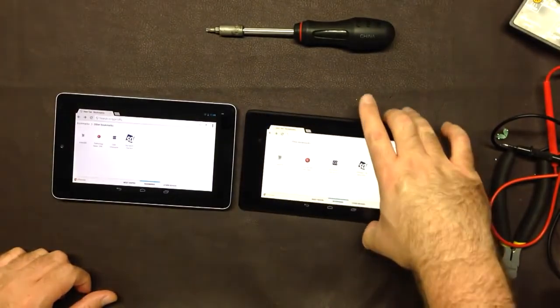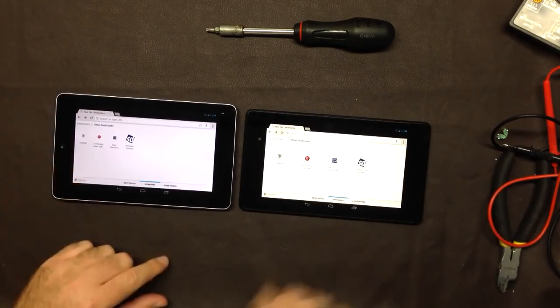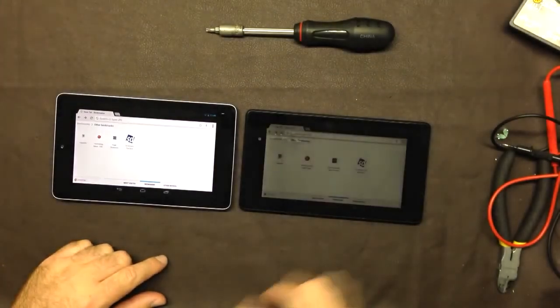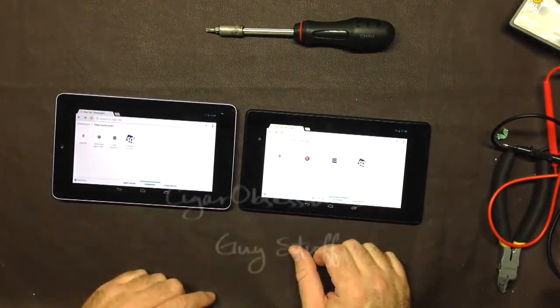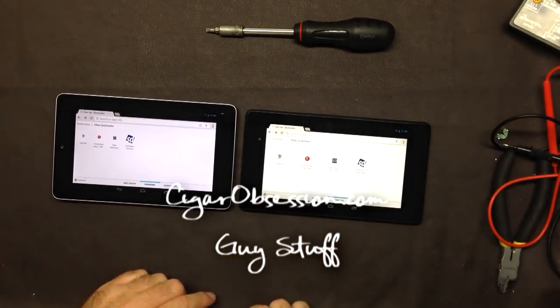So there you go — that is my real-world comparison of the 2012 versus 2013 Nexus 7. I hope this helps somebody out, whether you're choosing to upgrade or choosing which one to buy. Thanks guys, see you next time.